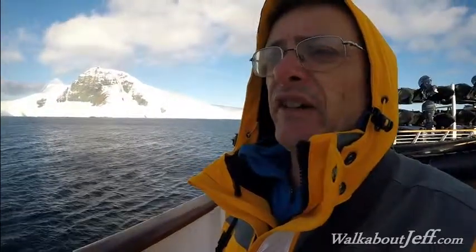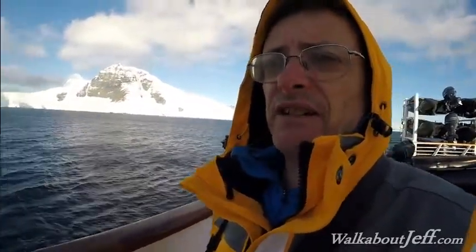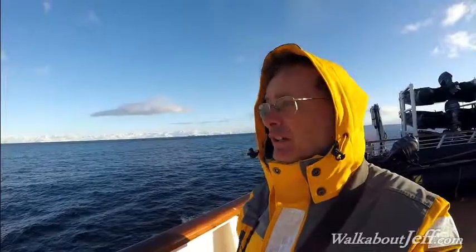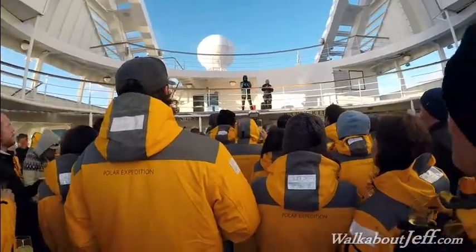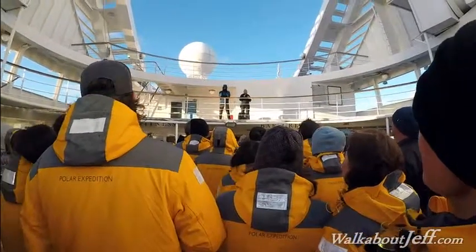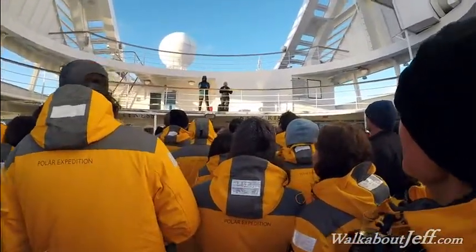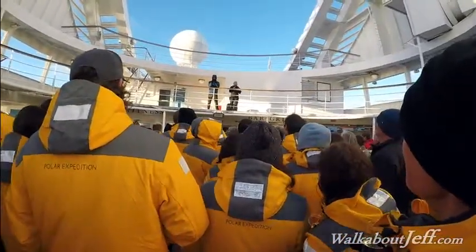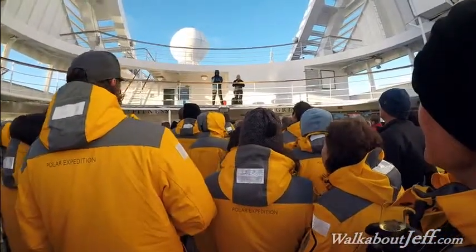We're going to have some big celebrations marking our little expedition on the Antarctic mainland. We left over an hour ago and already the land is getting quite a long way behind us. We're just about to have our little celebration. I told you at the beginning of this voyage that Antarctica captured my heart seven years ago, and I hope it's done the same for all of you. It's been a pretty remarkable journey, and it's really something to look back on.